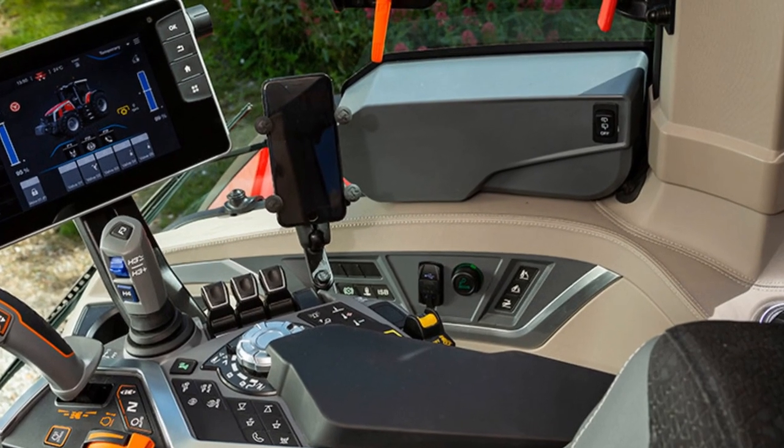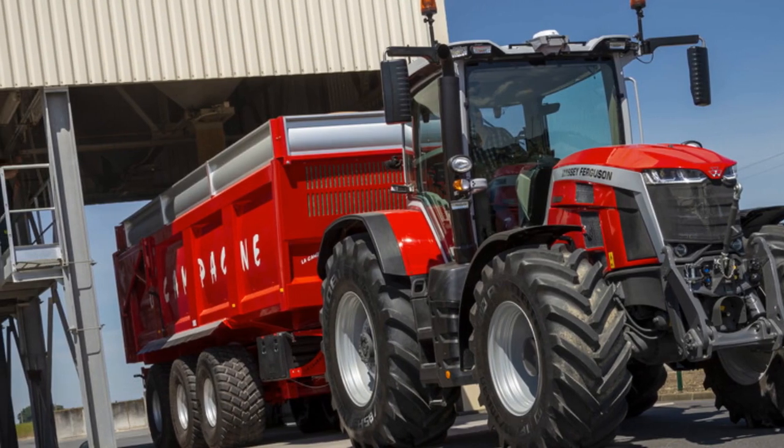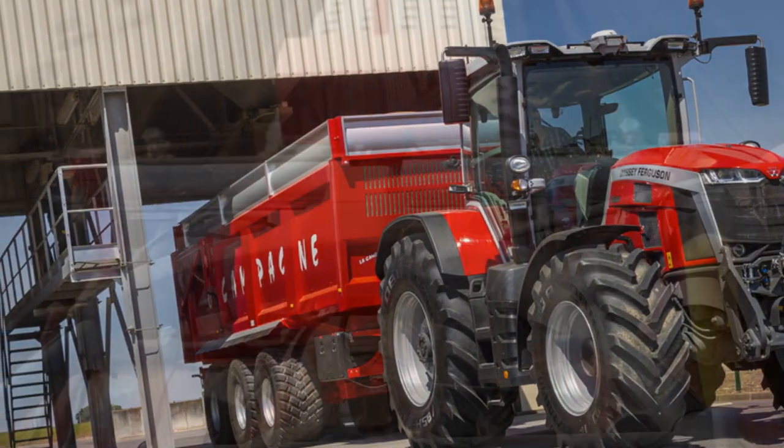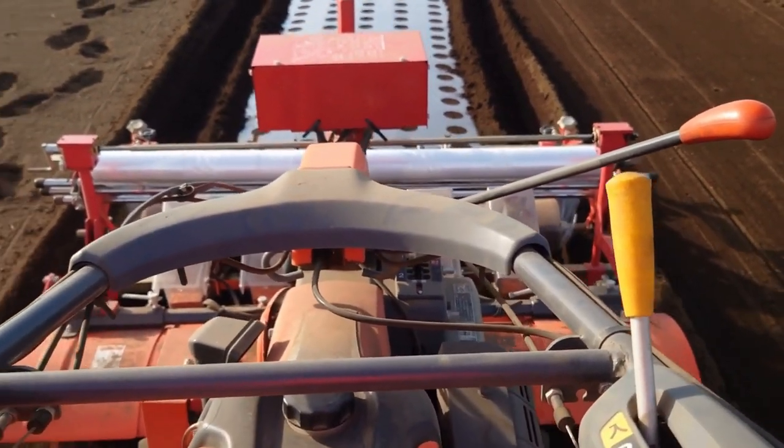Furthermore, the operator's space has been completely redesigned with a focus on enhancing the user experience. The tractor offers best-in-class noise levels, allowing for a quieter and more pleasant operation.